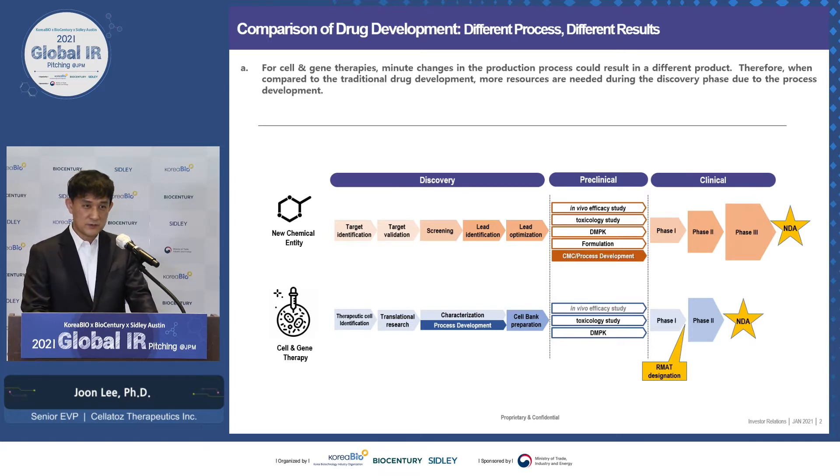With that in mind, we have completed a CGMP facility to support all our developments and the early stage of our commercial launch. One more thing I want to highlight is the RMIT designation — in an intractable disease area with the RMIT designation and Sakigaki designation in Japan, the path to market is much shorter and cheaper.